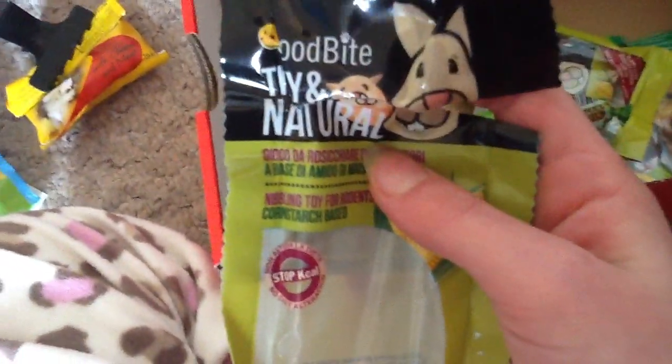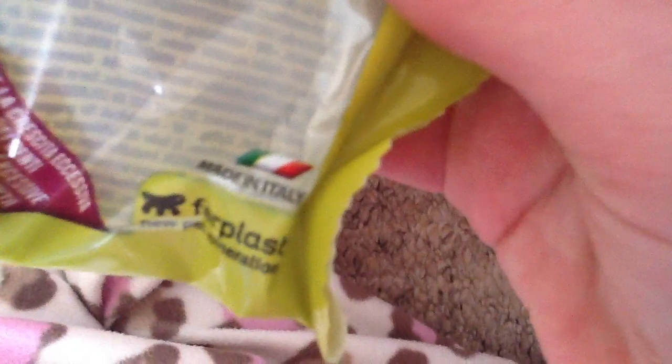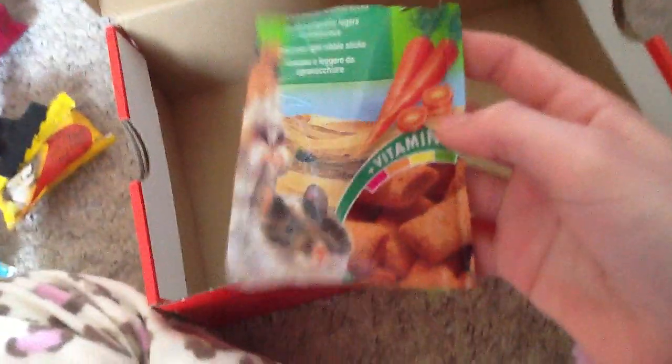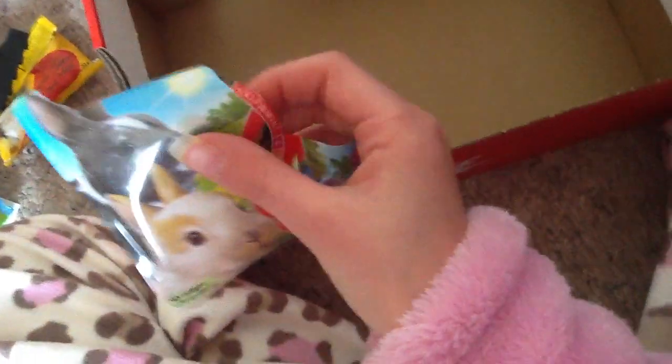This is basically the box where I keep the wrappers for expiration dates so I know when they expire. This is the packet for the tiny and natural Good Bite Chew by Ferplast - this is the carrot one, made in Italy. Then we have the apple one. This is for the Vitacraft Carotes - I thought that was really cute. And then the Vitacraft Alfalfa Slims packet.